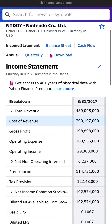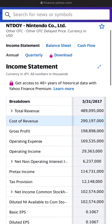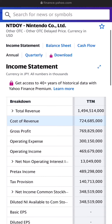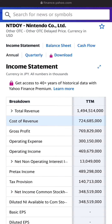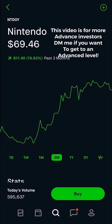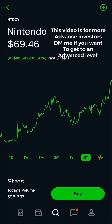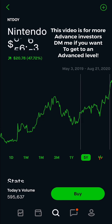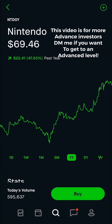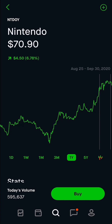Nintendo's income statement shows revenue increasing as well, better than Sony's. In 2017 it basically doubled through 2018 and has continued growing. So I would say Nintendo is a lot better overall. After you pick which stock you want — Nintendo over Sony — you go ahead and look at the graphs. It's been an upward trend the last few months, all looking good, but right here you see some consolidation.